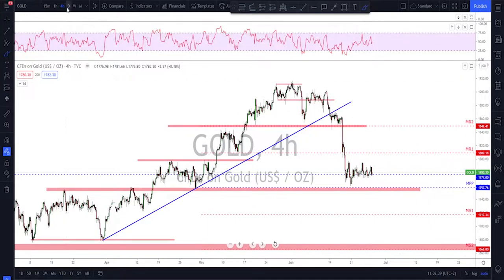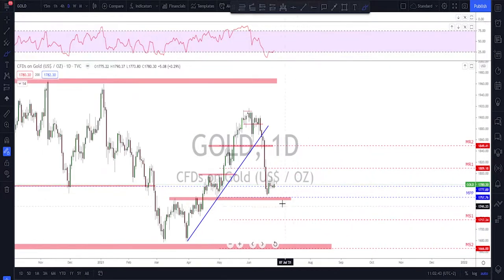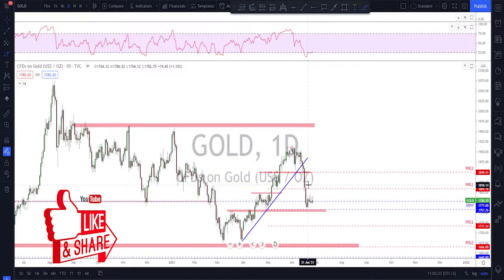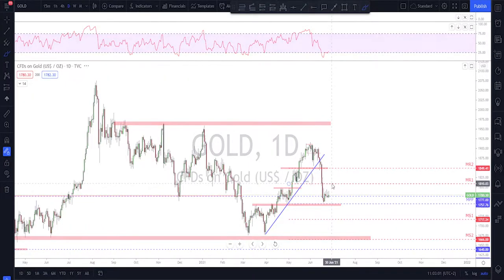My gut feeling is that we might get a dip down toward the 1755 area first, before seeing the correction and then the next leg lower. Going back to the daily, this is not much of a correction, and most of the time you have at least two correction legs before the next move to the downside. It's going to be sell rallies, but it'll be a little tricky to know how big of a correction we're getting.